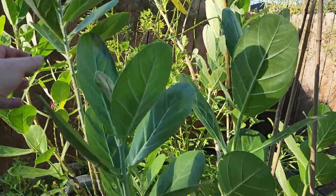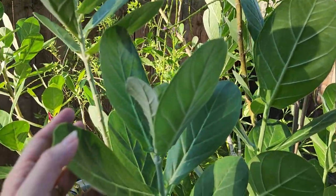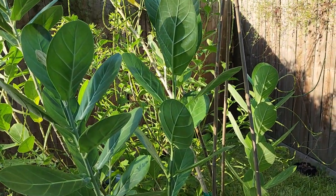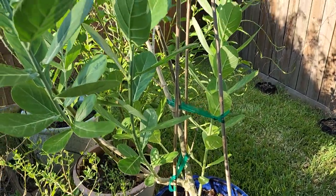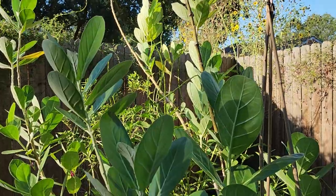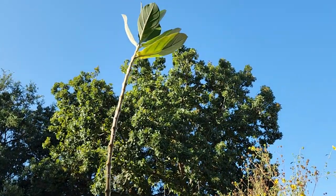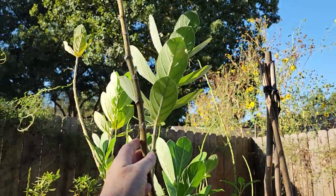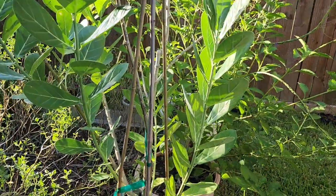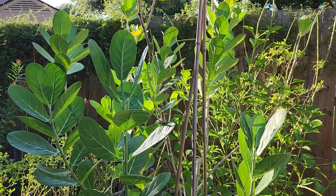Have any of you tried to grow giant milkweed? I'm curious — let me know in the comments your challenges or successes. I don't hardly have to do anything with them. I have them in full sun and they just thrive. I haven't even cut them down yet, and I do believe I need to start doing that — this one is a little tall. They can get very very tall and I need to start cutting these branches for propagation. I just haven't done that yet, so if any of you have propagated giant milkweed I'm really interested in what you've done and the success that you've had.